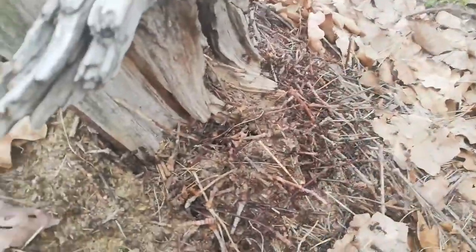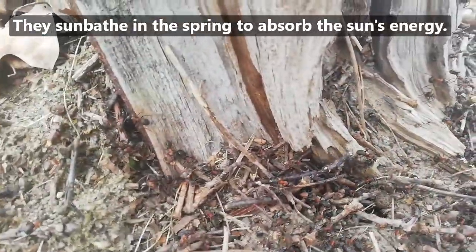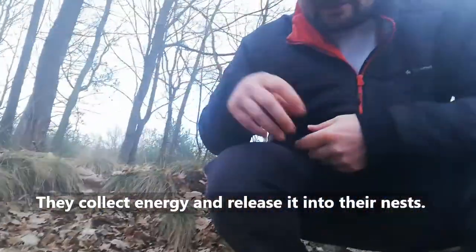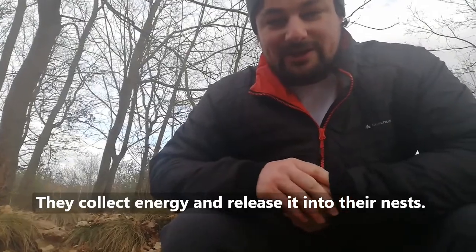They sunbathe, really? They sunbathe to absorb the sun's energy so that they can warm up. They do it so that they can warm up their nests inside, because the sun can't get inside their nests. So they collect the energy and release it into their nests so they can look after their queen and their larvae ready for the summer.